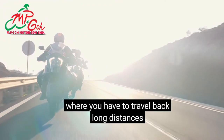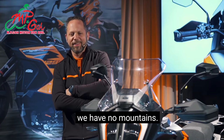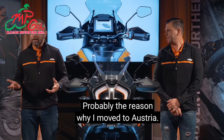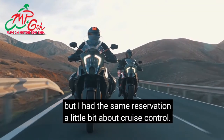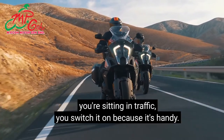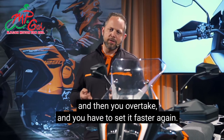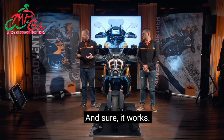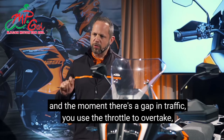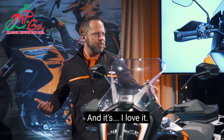Coming from Holland where there are no mountains, you spend at least 1,000 kilometres to get to the first mountain — probably why I moved to Austria. I had the same reservation about cruise control, but with ACC you just set it to the vehicle in front of you. The moment there's a gap in traffic, you use the throttle to overtake, come back in, and the bike slows down to a safe distance to the vehicle in front of you. It just works and I love it.